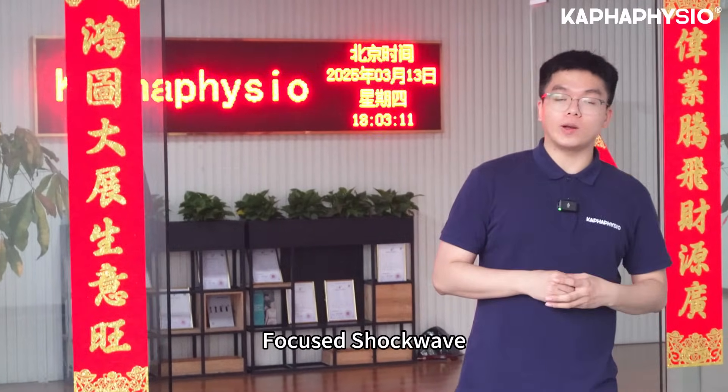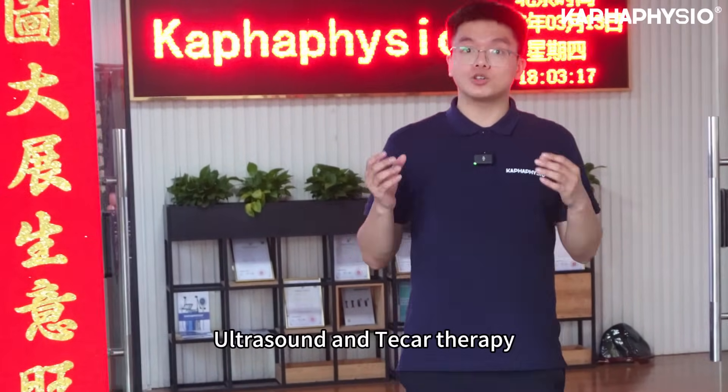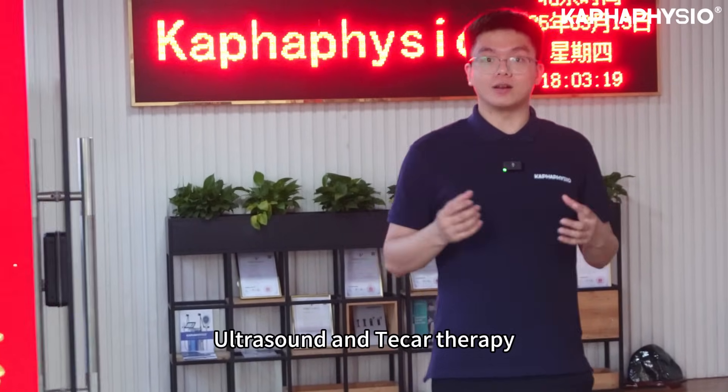Radial shockwave, full-care shockwave, magnetic therapy, PMF therapy, high-power laser, low-level laser, electrotherapy, ultrasound, and tecotherapy.